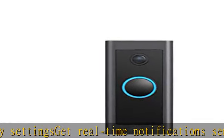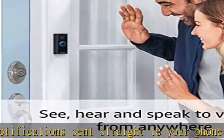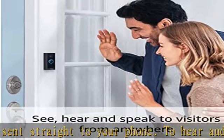Note: the doorbell will not sound your existing chime. Advanced motion detection helps you know when someone's at your front door before they ring. Your doorbell's night vision with sharp contrast ensures you'll never miss a detail.